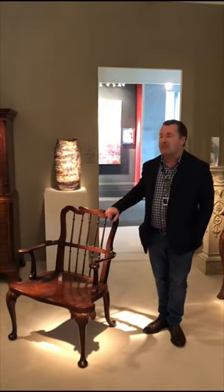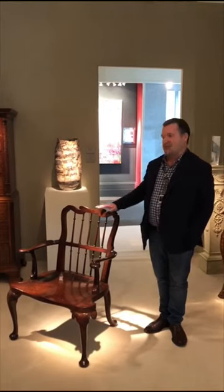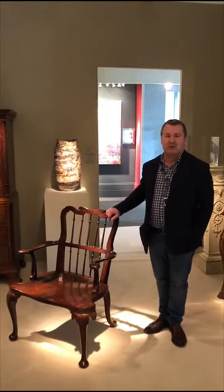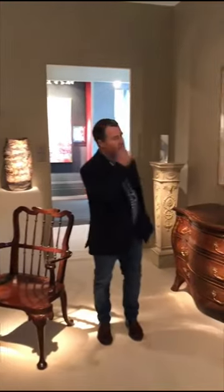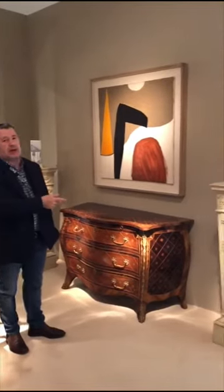They don't come cheap, but it's very rare to have a pair of these chairs, so I think there's something special and worth coming to look at. The Roger Hilton painting is hanging between two pedestals by Robert Adam.